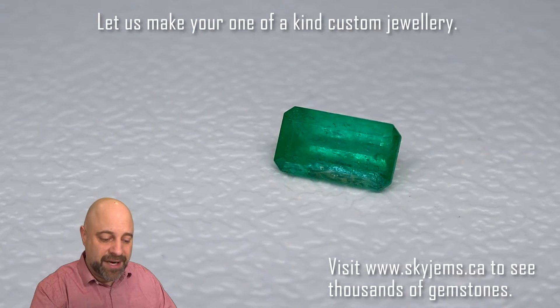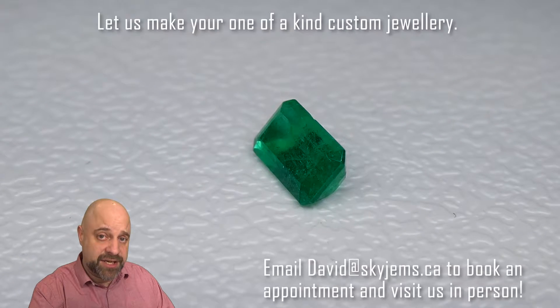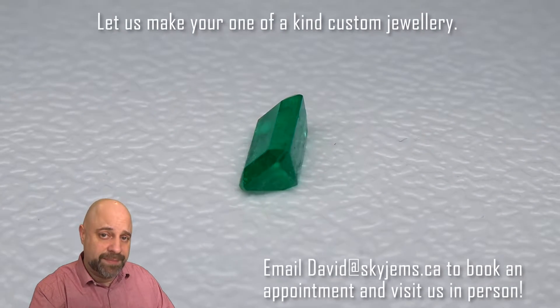If you are looking to have a piece of jewellery made with this or any of the gems we have, I'd love to be the one to do it for you. Please reach out to me at david@skygems.ca. Send me a couple of photos of what you're going to make and I can usually get you a quote within one business day.